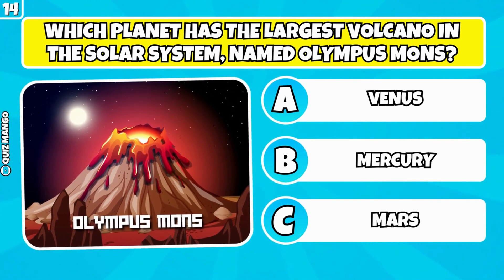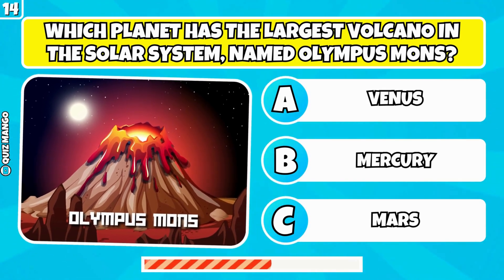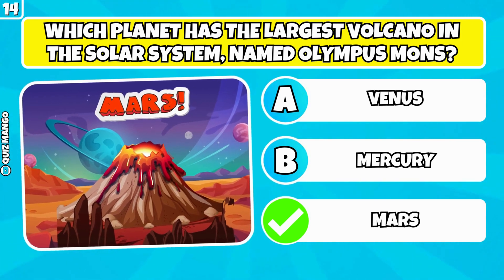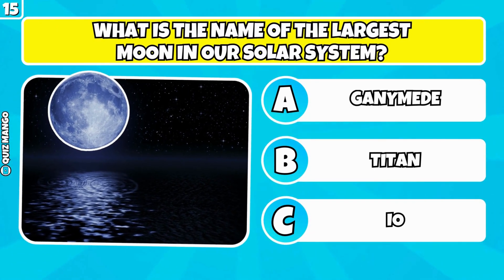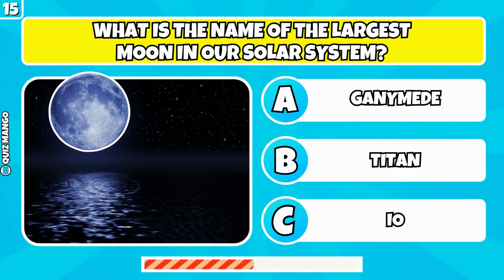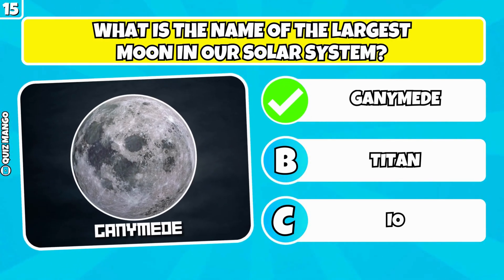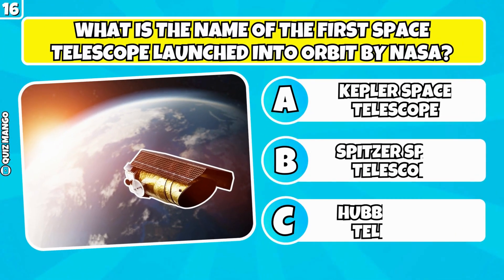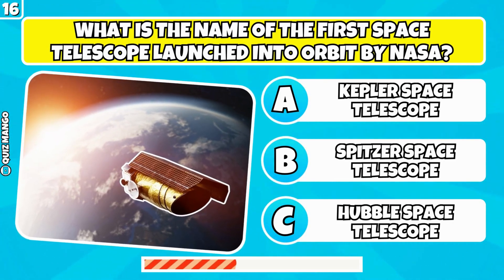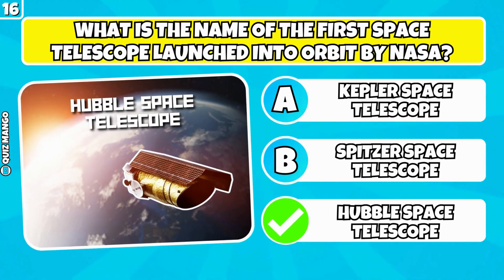Which planet has the largest volcano in the solar system, named Olympus Mons? What is the name of the first space telescope launched into orbit by NASA? It's the Hubble Space Telescope.